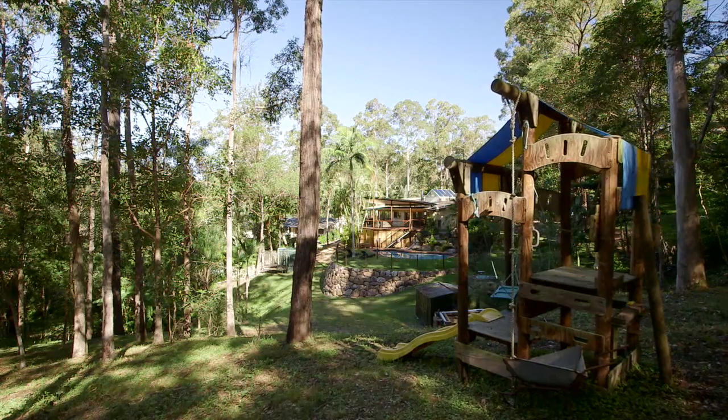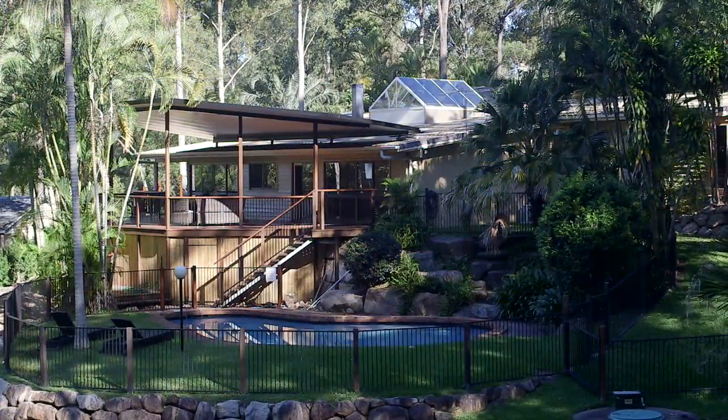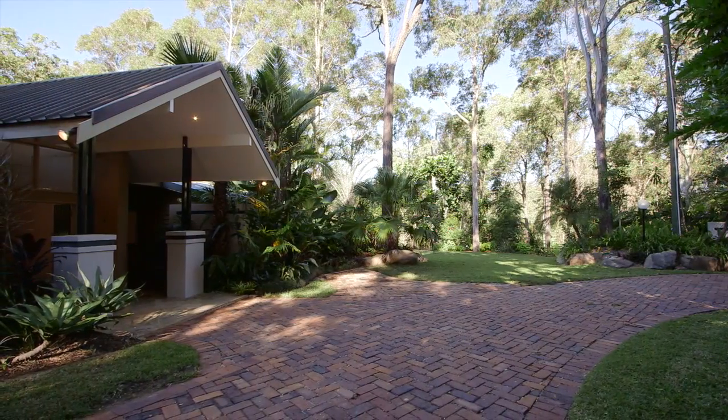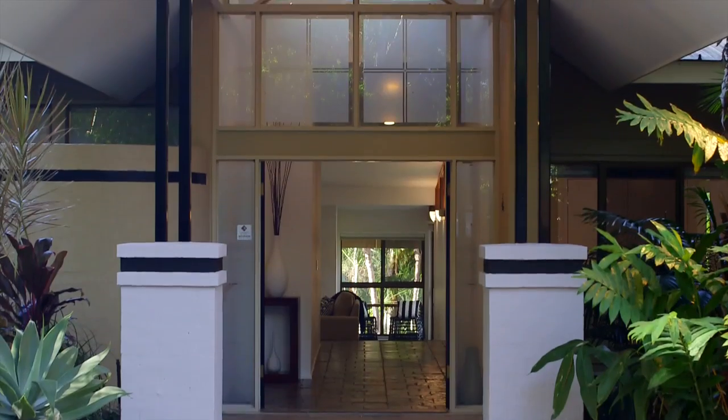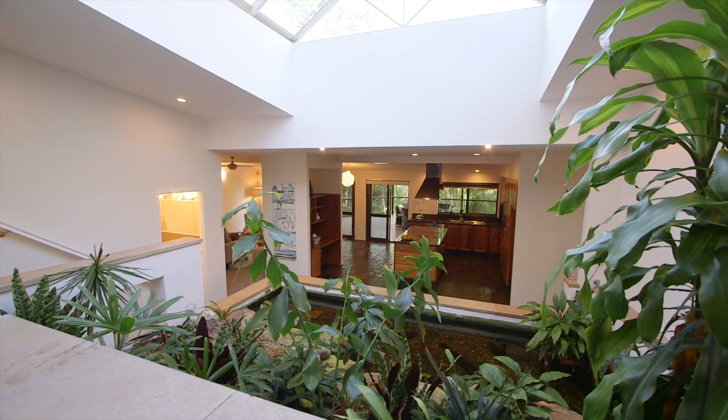Welcome to 43 Elwood Street, Kenmore Hills. This is without a doubt one of the most interesting and unique homes we've ever brought to market. Situated on a magnificent one acre block in a private secluded pocket of Kenmore Hills, this is a beautiful architect designed home that you'll need to see to appreciate. It has a wonderful relaxed resort feel nestled unobtrusively into the hillside.